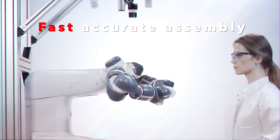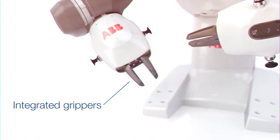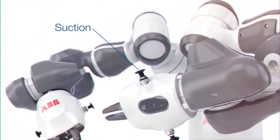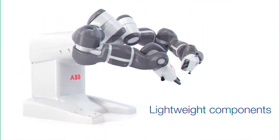UMI is human-sized and can fit into human spaces. UMI provides faster, better quality production, increased flexibility, and safe automotive assembly. All the technology is built into the robot to replicate the same skills as an assembly worker.